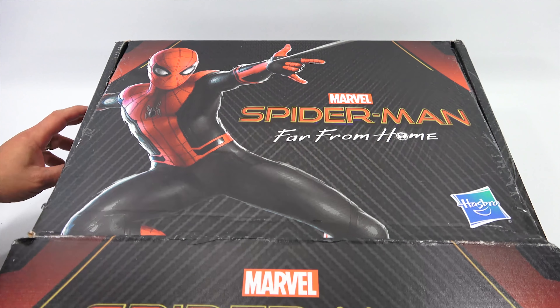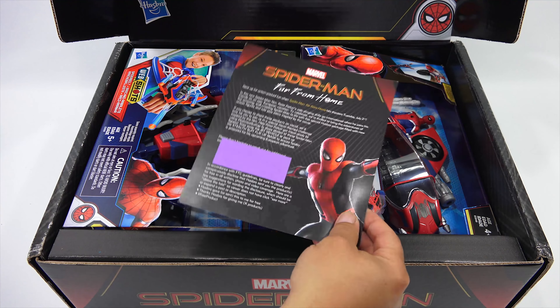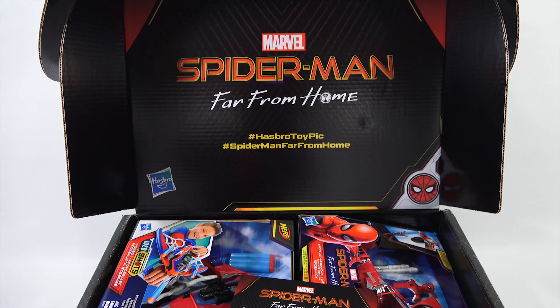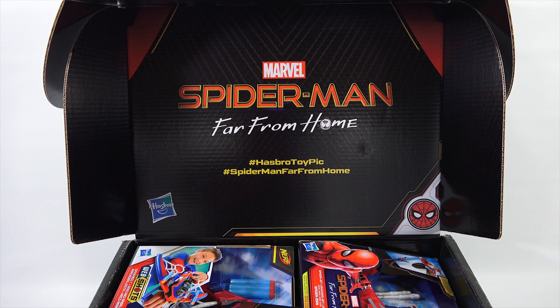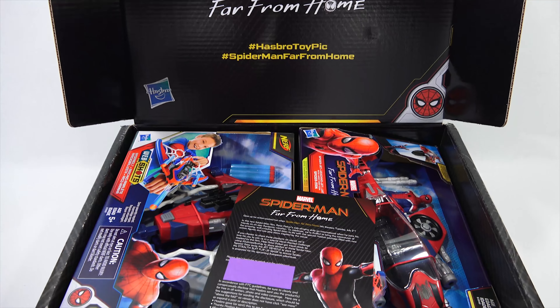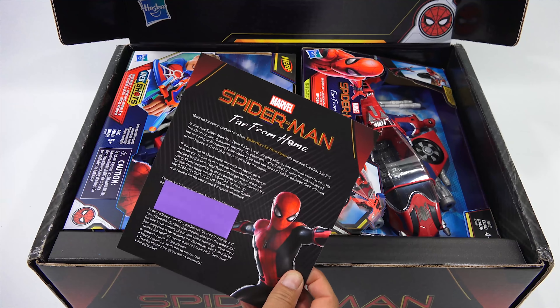Let's see what's inside of the box. Check that out — loaded with toys! There's a little printed advertisement here for me to read. Now check out the box itself inside: it says hashtag Hasbro Toy Pick, hashtag Spider-Man Far From Home with the logo of the movie, and then a little Spider-Man in the far right corner. Pretty cool. Let's see what this says before we check out the toys.